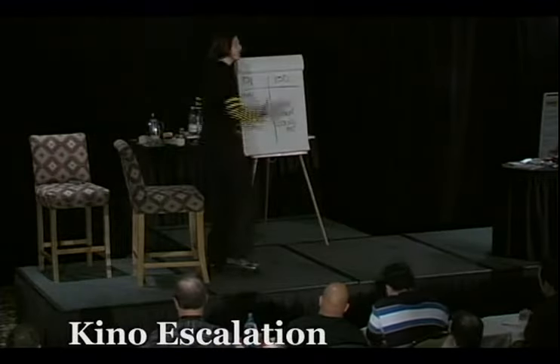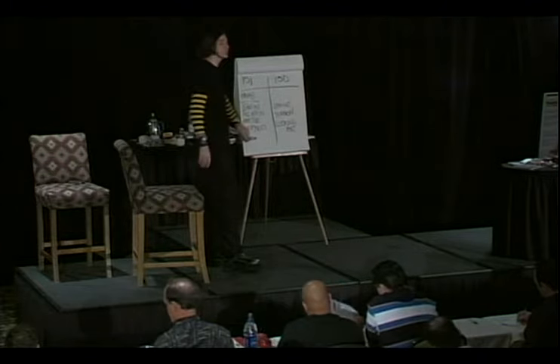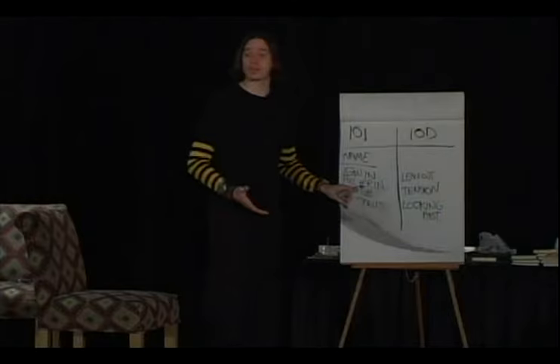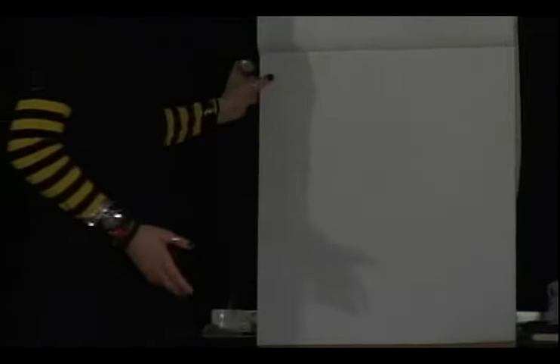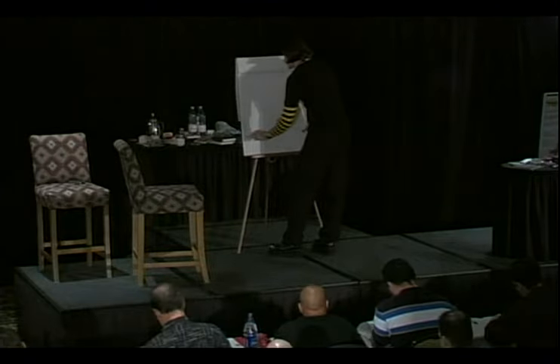This is called Kino Escalation. We've been zooming into the attract stage, and now we're going to zoom into the comfort stage. How long is the attract stage? It's roughly 30 minutes - enough time to get a phone number so you can see her again and start building comfort. Let's zoom in now to the comfort building stage. There's something called Kino Escalation.